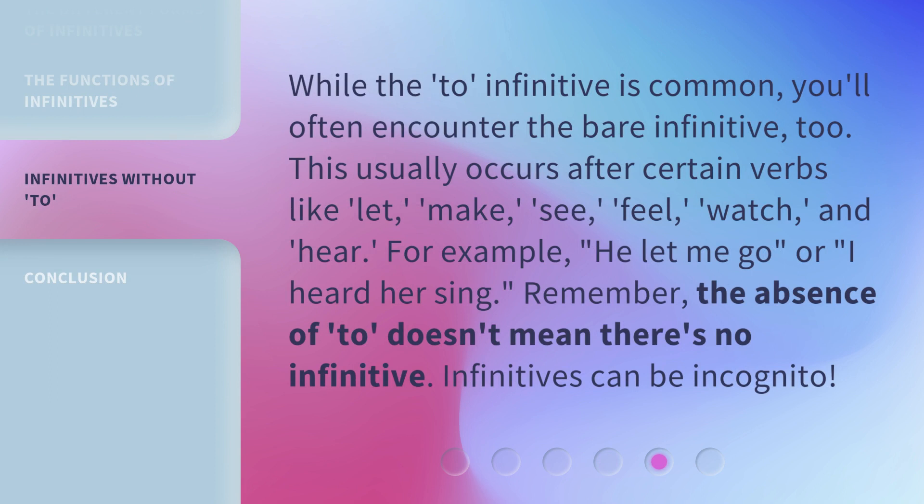While the 'to' infinitive is common, you'll often encounter the bare infinitive without 'to'. This usually occurs after certain verbs like 'let', 'make', 'see', 'feel', 'watch', and 'hear'. For example, 'he let me go' or 'I heard her sing'. Remember, the absence of 'to' doesn't mean there's no infinitive — infinitives can be incognito.